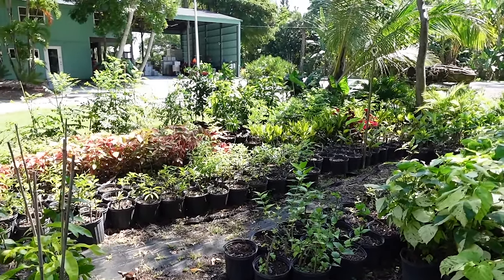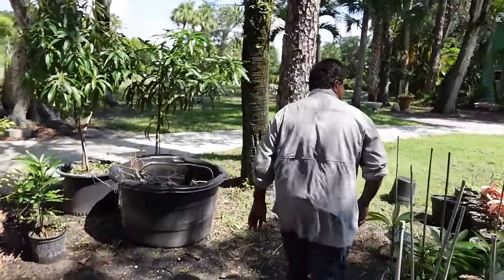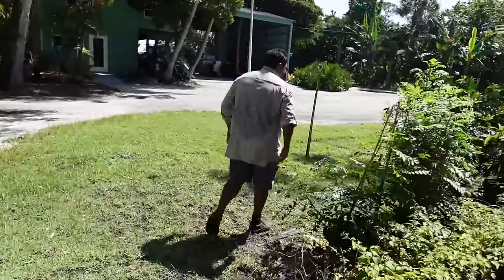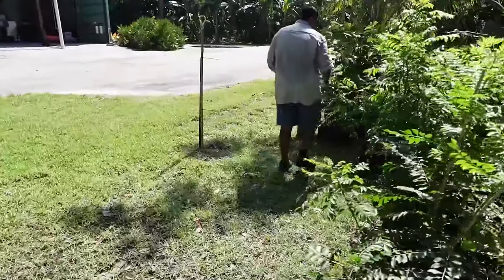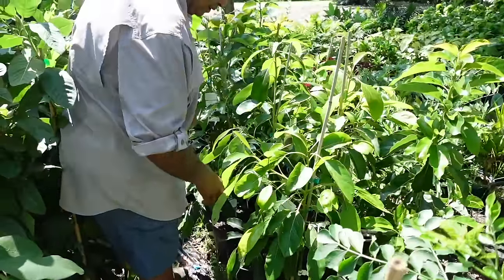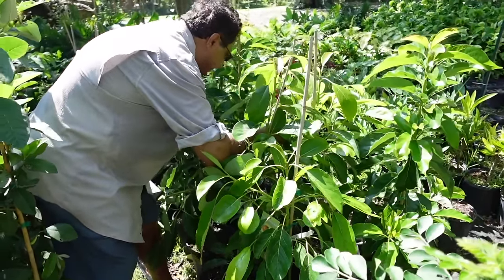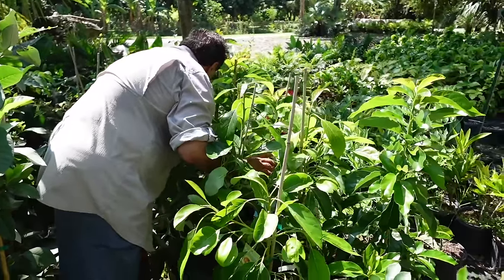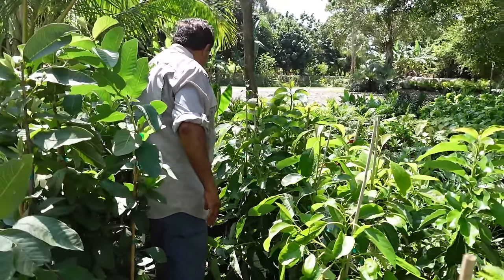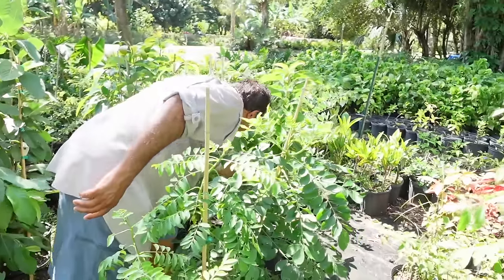Those are some June plums, some avocados - don't lose the label on those! This is Hass avocado. These are Simmons - Simmons is excellent, a big fruit. And we got some tamarind and Barbados cherry too. It looks like Hass and Simmons are the main avocado varieties in there.